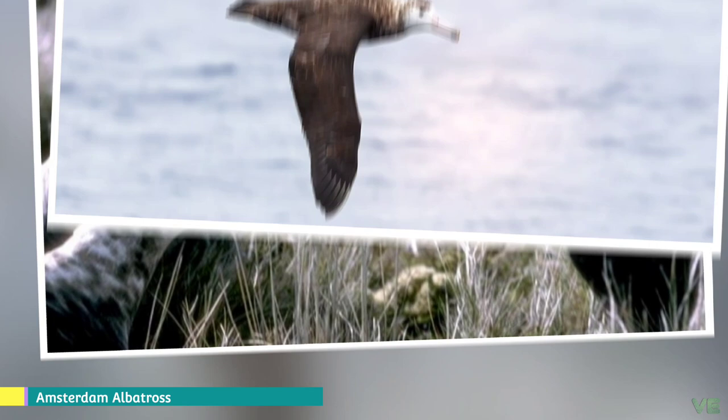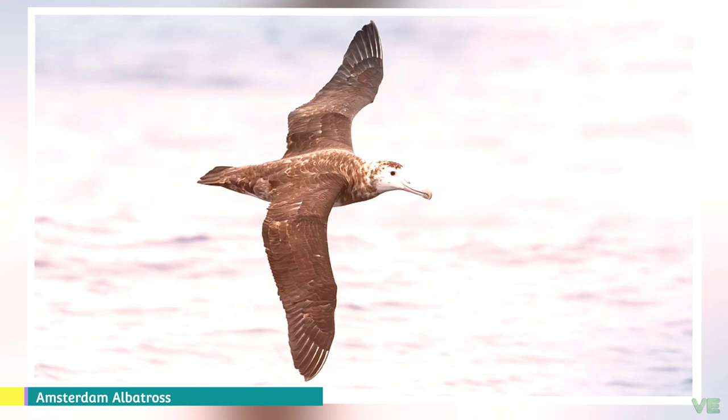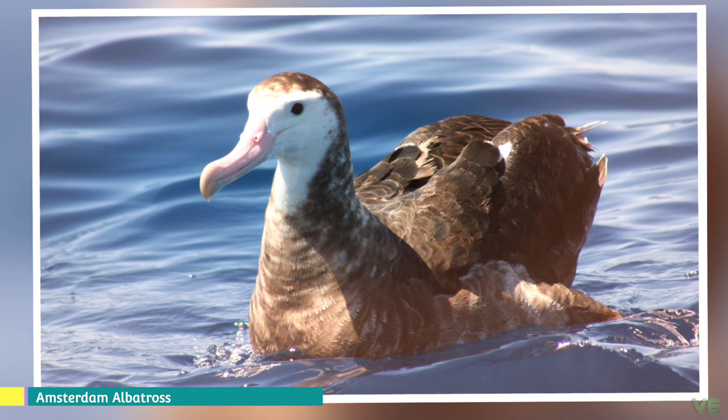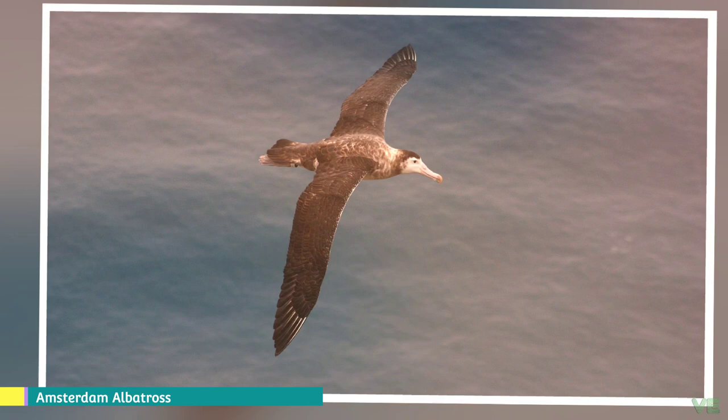The scientific name Diomedea amsterdamensis is composed of Diomedea, from the marooned Greek hero Diomedes whose companions were turned to birds, and amsterdamensis, a Latin form of the name of the island where they are found. The Amsterdam albatross breeds only on Amsterdam Island, part of the French Southern Territories in the southern Indian Ocean, at an altitude of between 500 to 600 meters above sea level on the Plateau des Tourbières. There is uncertainty regarding its whereabouts when not breeding, though there have been possible sightings in Australia and New Zealand.